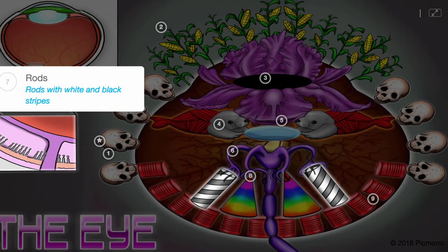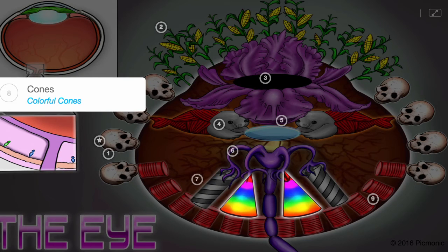Rods, shown as rods with black and white striping, transmit black and white images in response to low-intensity illumination. And cones, the colorful cones, come in three varieties for transmitting color.